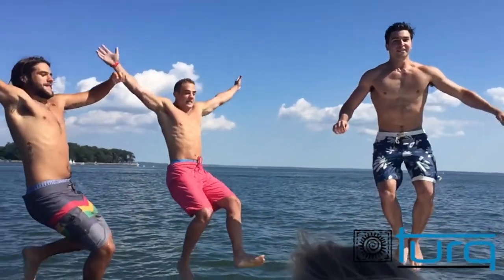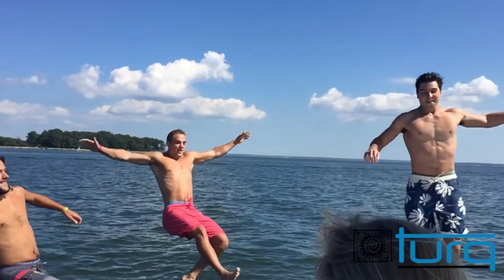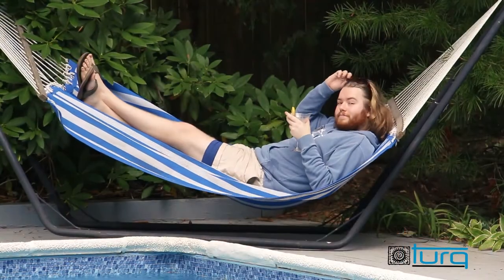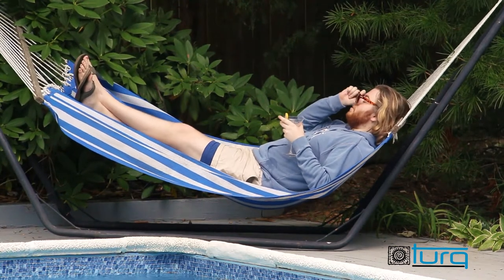The problem is, guys get chafed, mesh liners suck, and going commando isn't for everyone. Hi, I'm Ian, and I'm here to talk about the Turk solution.